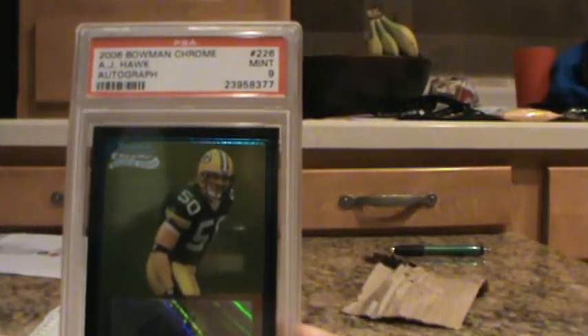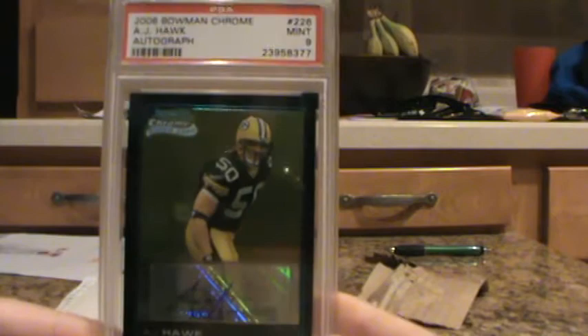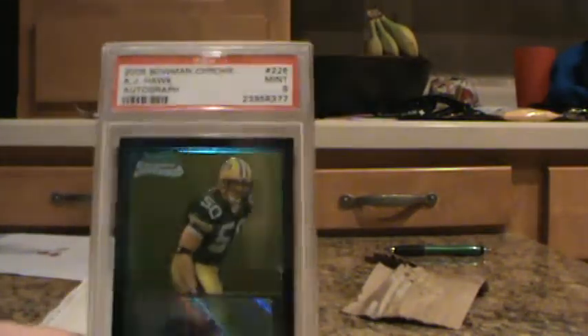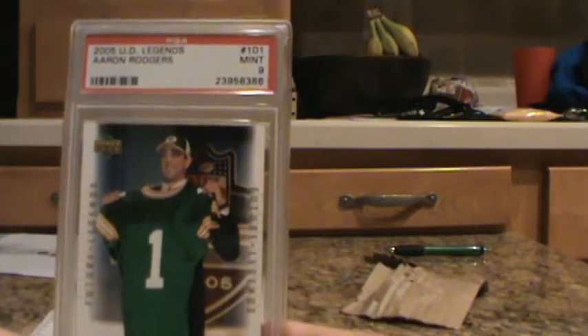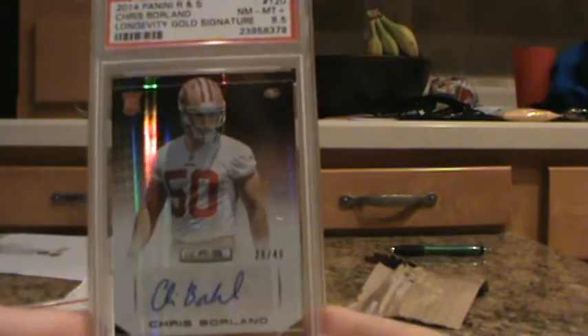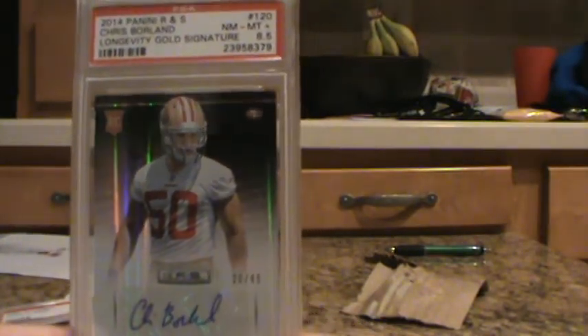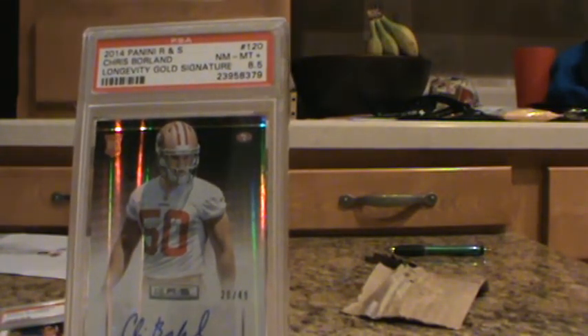AJ Hawk, 2006 Bowman Chrome, Rookie Auto — that got a Mint 9. That's one of those cards I bought raw on eBay and submitted it. Pretty happy with a 9. AJ Hawk plays for the Bengals now. I also submitted a couple of Aaron Rodgers cards — 2005 Upper Deck Legends, Aaron Rodgers, numbered out of 725. That got a Mint 9. Then Chris Borland again, Rookies and Stars, Gold Signature — 8.5.